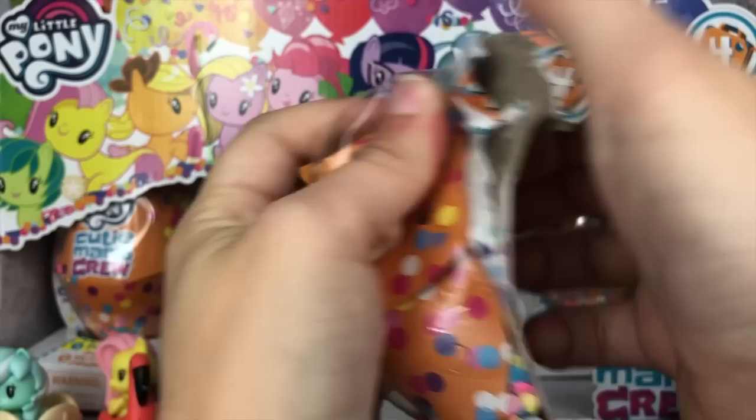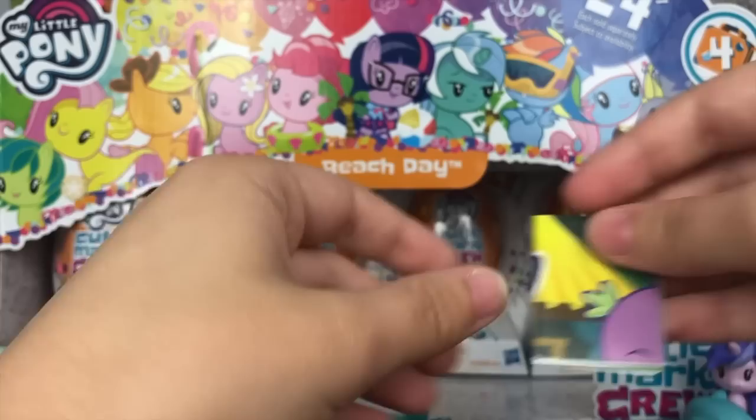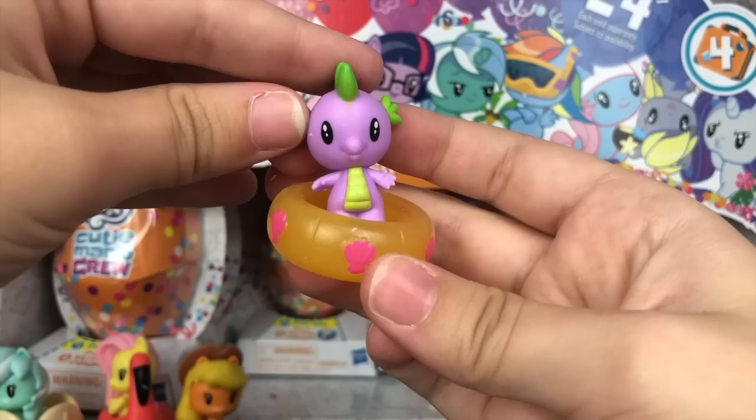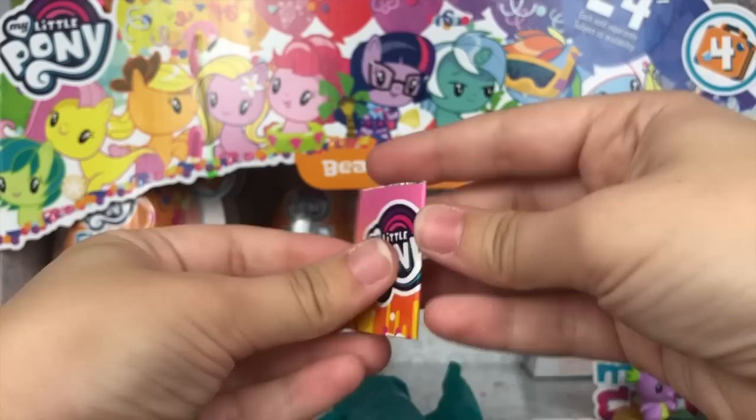Let's see who we have next — and it definitely is Spike the dragon. He's careful not to snag his scales on his floatie. The descriptions — I love them so much. They actually put time and effort into them. Here is the Spike figure, another standard CMC figure. He does come with this adorable little floatie — it's yellow with some detailing on the sea shells, painted with some pink, which I think is a good touch.